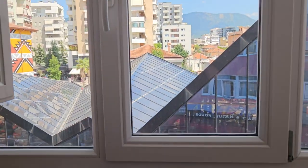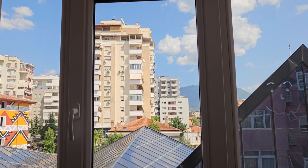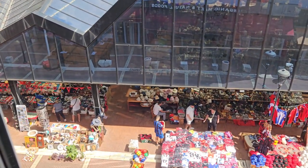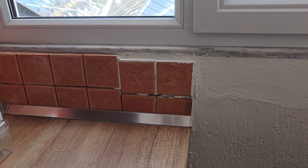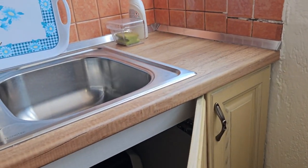Check out the view from the kitchen. Apart from a very old communist-era apartment building, you're looking directly out onto the bazaar. This is what I mean by it being in need of some work. But all in all, it meets my needs.